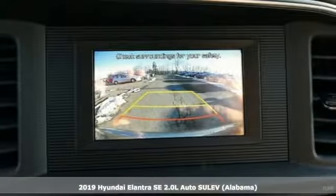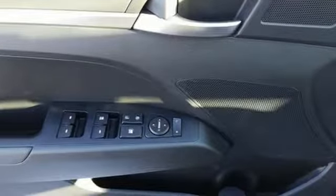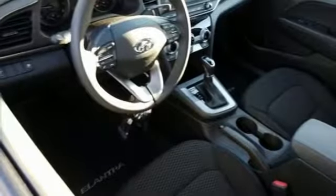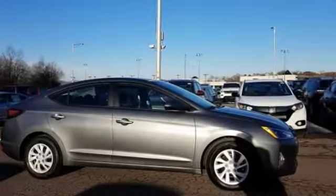It boasts an impressive list of features like these: streaming audio, wireless phone connectivity, air conditioning, multi-function steering wheel, manual tilting steering column, automatic transmission, gas pressurized shocks, and i4 engine.